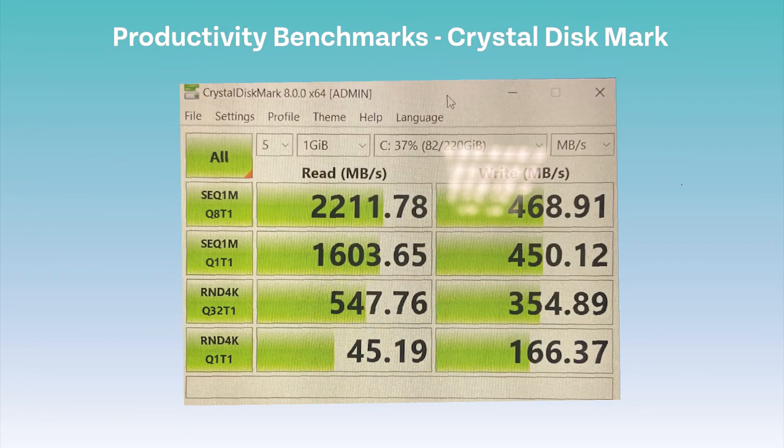Last but not least of the productivity benchmarks was Crystal Disk Mark, which tests the read and write speeds of the laptop. The results for this are displayed on the screen here.